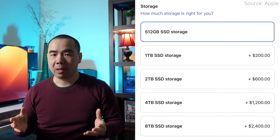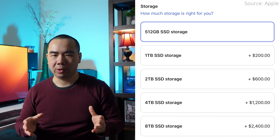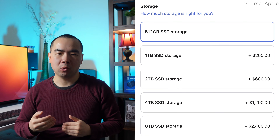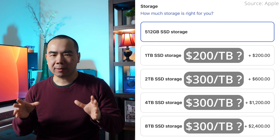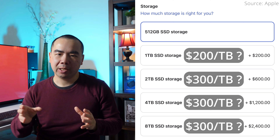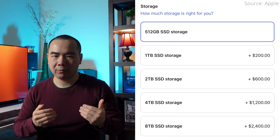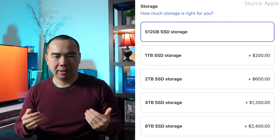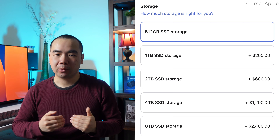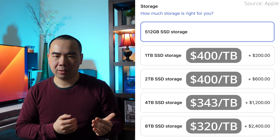Next up is storage. The base models of both 14 and 16-inch MacBook Pros come with 512GB of storage, and you can choose to upgrade to 1, 2, 4, or 8TB. The cost per terabyte seems to remain consistent above 1TB at $300 per terabyte. However, keep in mind that you're actually upgrading from 512GB — or half a terabyte — which means the actual cost per terabyte for each upgrade option is $400, $400, $343, and $320 respectively.